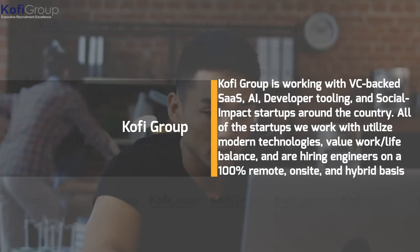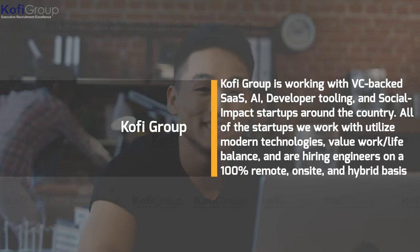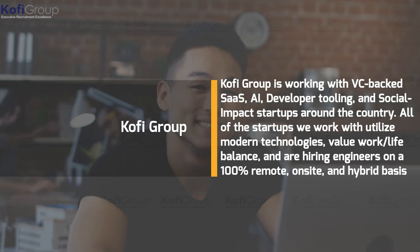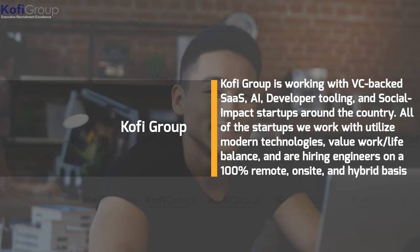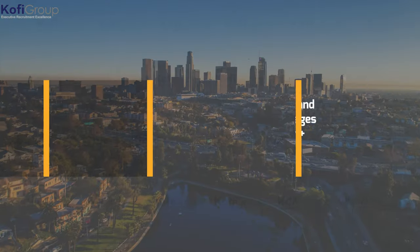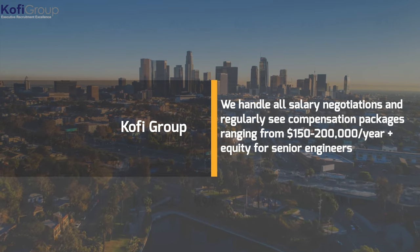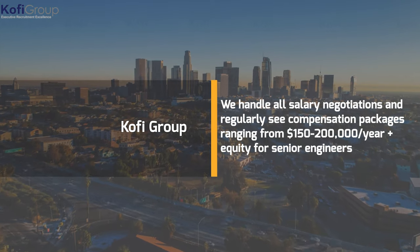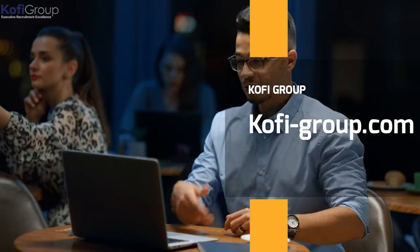Are you thinking about exploring new software engineering opportunities? Kofi Group is working with VC-backed SaaS, AI, developer tooling, and social impact startups around the country. All the startups we work with utilize modern technologies, value work-life balance, and are hiring engineers on a 100% remote, on-site, and hybrid basis. We handle all salary negotiations and regularly see compensation packages ranging from $150,000 to $200,000 a year, plus equity for senior engineers. Contact us at kofi-group.com today.